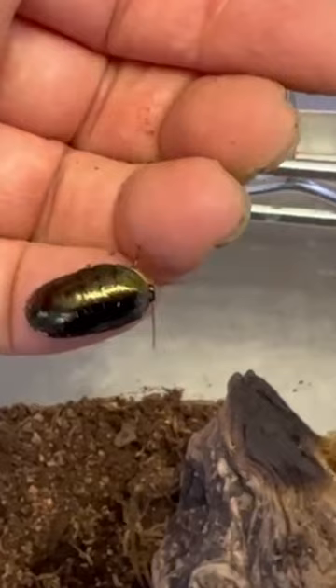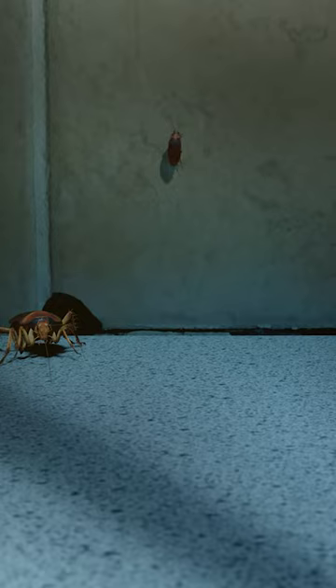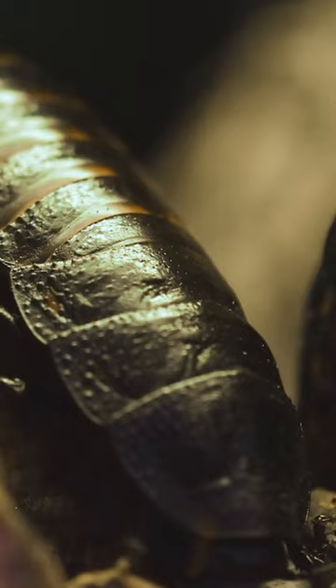Many people find cockroaches to be kind of gross and disgusting, and yeah you might not want to see them crawling through your house, but most species of cockroach are very clean. While cockroaches are not welcome house guests, they're not disgusting, they don't bite, they don't sting, and people really have no need to fear them.